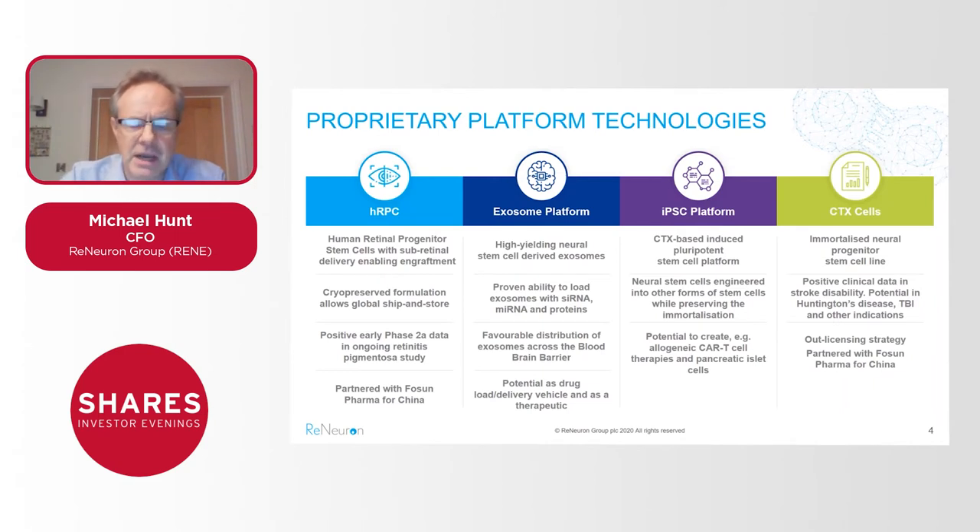Fosun Pharma is a major Chinese pharmaceutical company — one of the top three in that territory — with substantial interests in the west both in and beyond healthcare. It's a great partner for us, and importantly, having done a deal at this stage with both of those assets lends a fair degree of validation in the eyes of a third party, given that Fosun did extensive due diligence before they licensed those assets about 18 months ago.